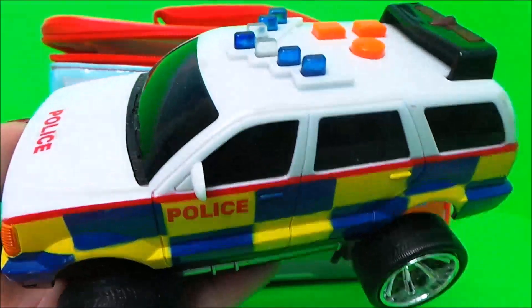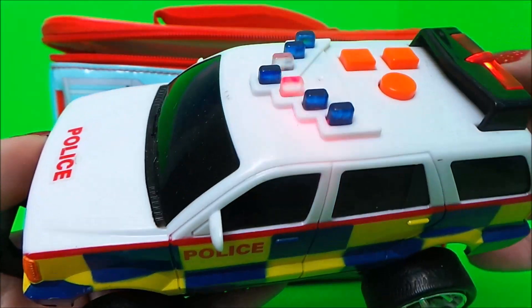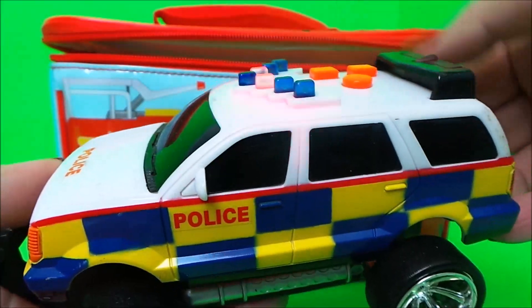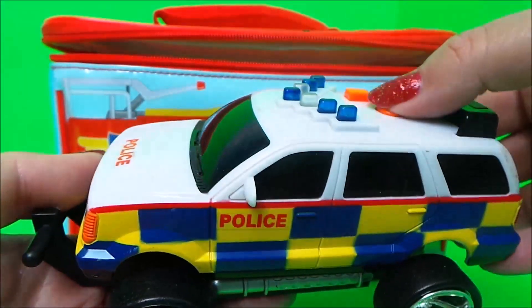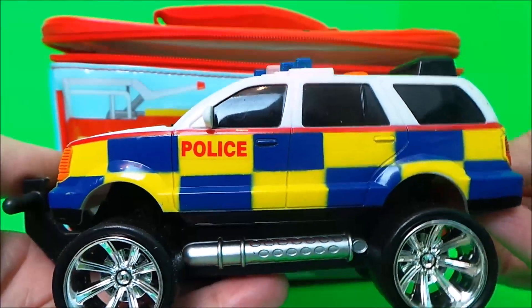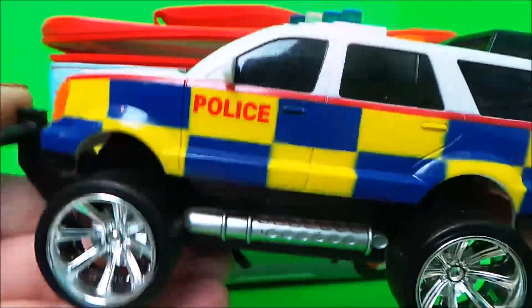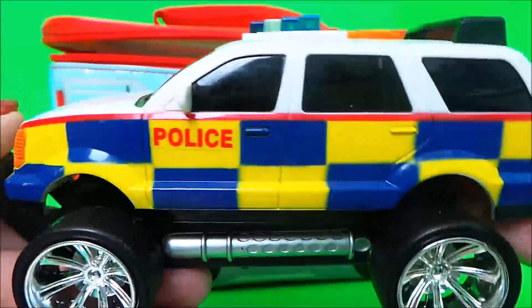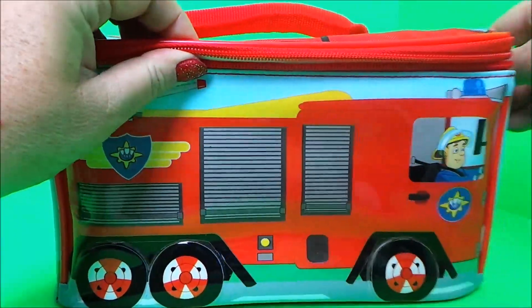I wonder what surprise number three could be. Oh wow, it's a police SUV! Let's check out the lights and sounds. And let's see what surprise number four is.